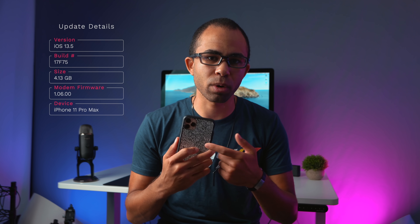As far as modem firmware goes, it's different from before — a pretty major upgrade. It's 1.06.00 for my iPhone 11 Pro Max or newer devices, and that will likely improve LTE and Wi-Fi issues. So if you were having any problems on previous versions of iOS, this may fix those connectivity issues.